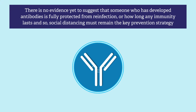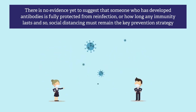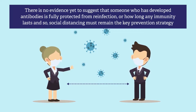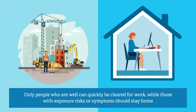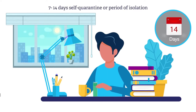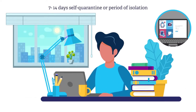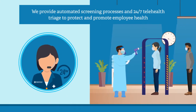It is important to reiterate that there is no evidence yet to suggest that someone who has developed antibodies is fully protected from reinfection, or how long any immunity lasts, and so social distancing must remain the key prevention strategy. Only people who are well can quickly be cleared for work, while those with exposure risks or symptoms should stay home. Employees will complete an online survey via our secure client portal following a period of self-quarantine or isolation, which may range from 7 to 14 days depending on their health status, exposure history, and job function.